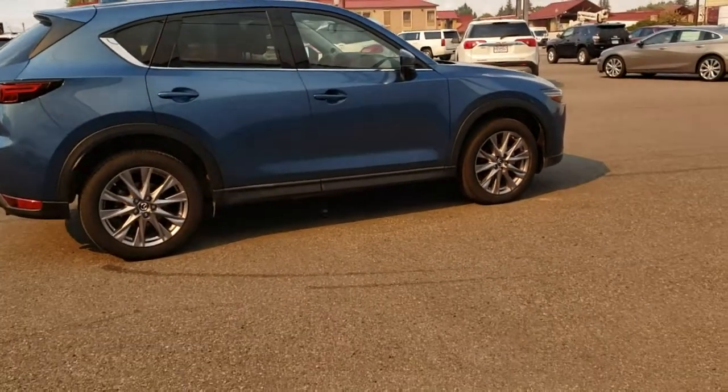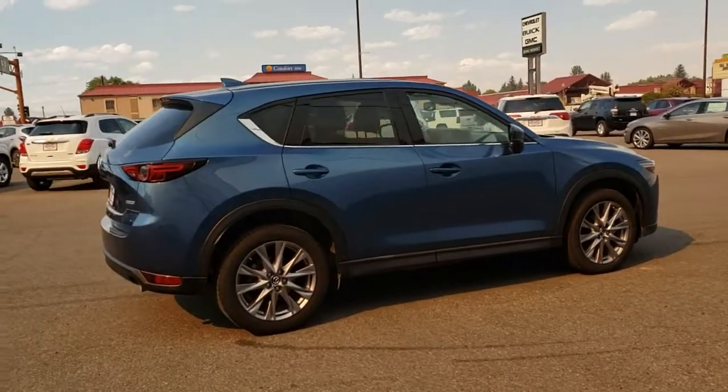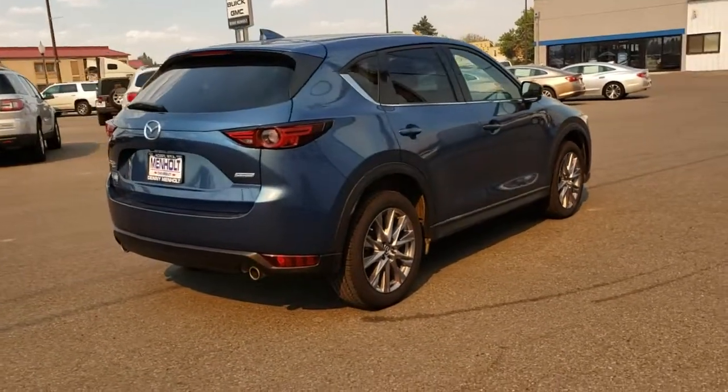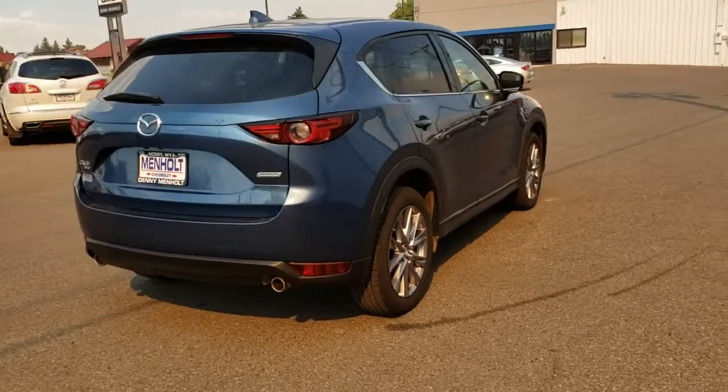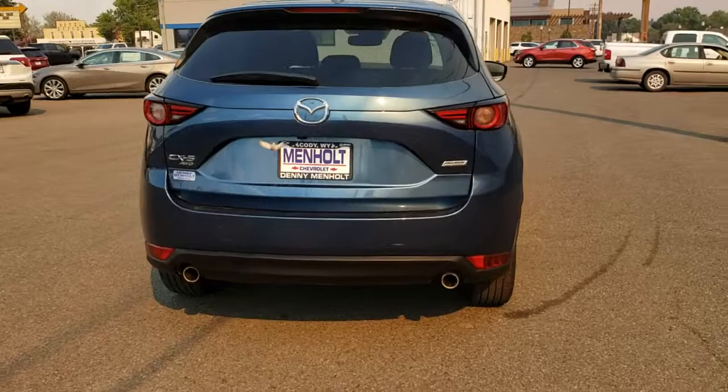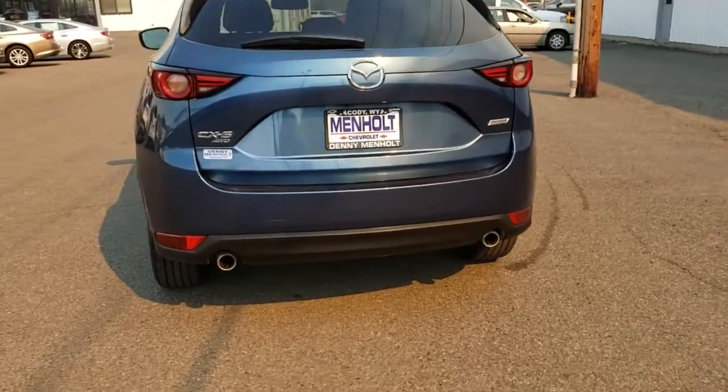It's very well equipped — anything from power liftgate to sunroof, heated seats, leather, power seat, all sorts of information displays that you could need. The Mazdas use a technology called SkyActiv, which is going to really help out with your fuel economy and efficiency.